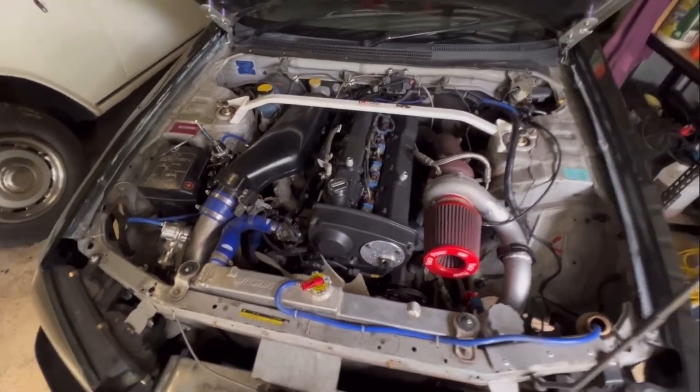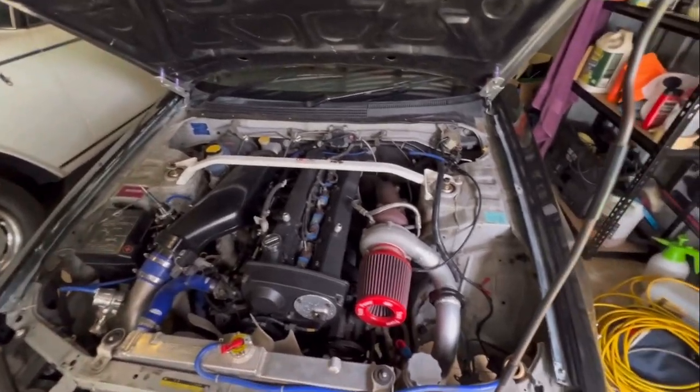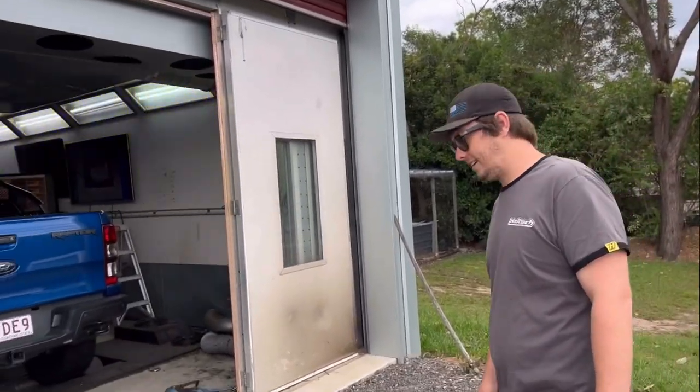He opens the top shed doors and says 'I'll show you my dyno.' And mind you, this is his house — he's got a dyno in his back shed. Do you know what I have in my shed, Zach? Possums, rats, and Jasmine's Christmas decorations — that's what I have in my shed. So he's got his dad's Ford Ranger on the dyno at the moment, just on a diagnostic run. They just put an exhaust on it for his dad, so he's going to fire it up and we'll let you hear the exhaust.